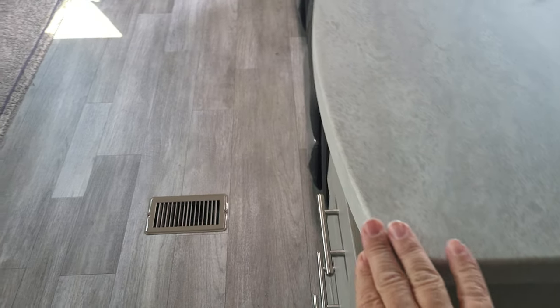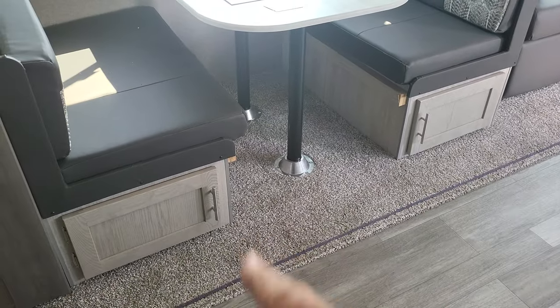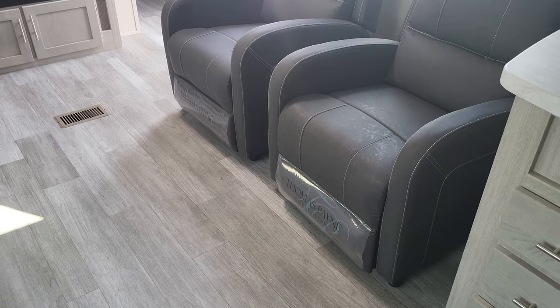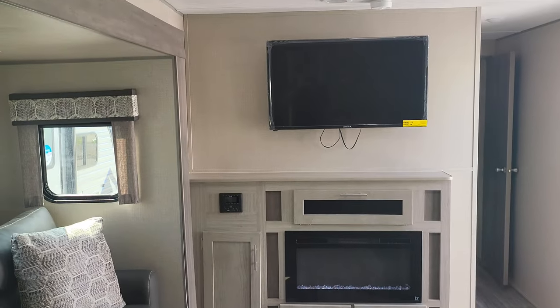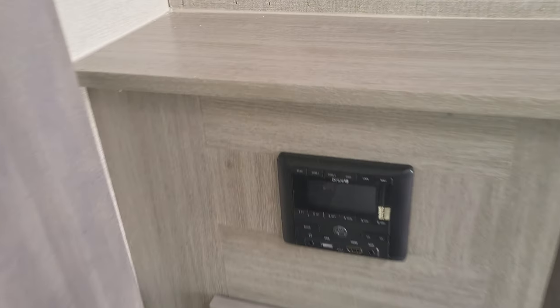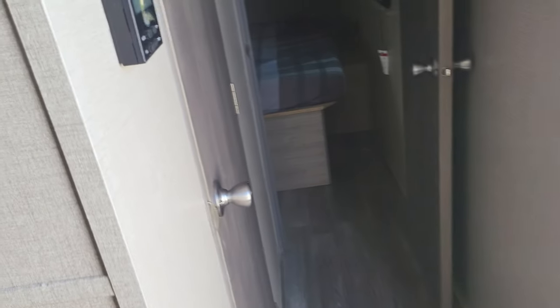The countertops are seamless thermal foil, so they're not going to peel like a lot of other brands. There's storage underneath, and two nice reclining Thomas Payne chairs that are super comfortable. The unit comes with a fireplace, a TV, and a Bluetooth radio with storage underneath. Let's go check out the bathroom and the bedroom.